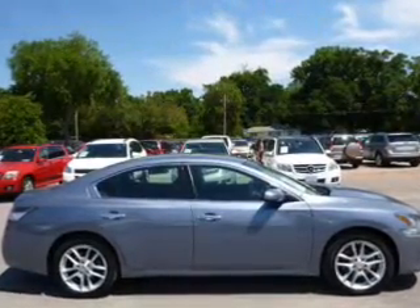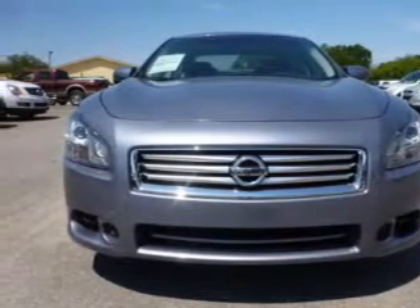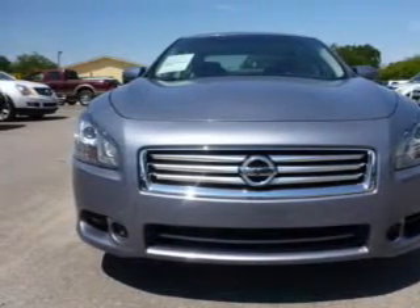Keyless entry. Power door locks. Power windows. Cruise control. Bluetooth wireless. An AM FM stereo with multi-disc CD player. Power mirrors.